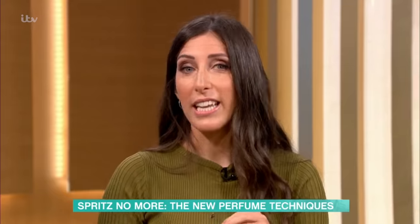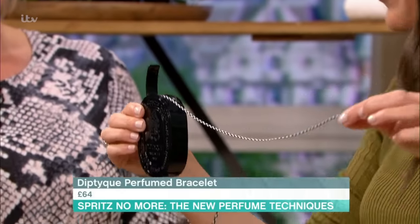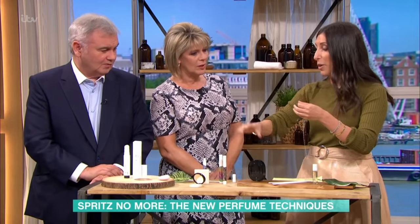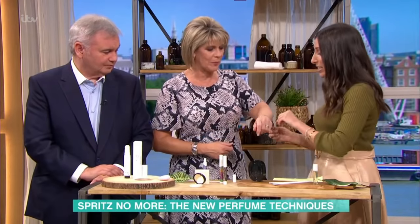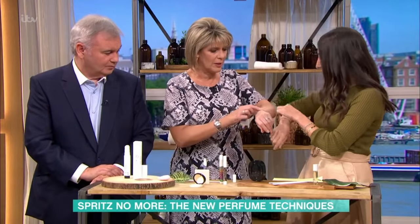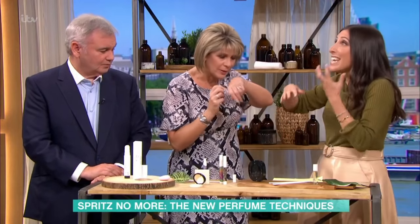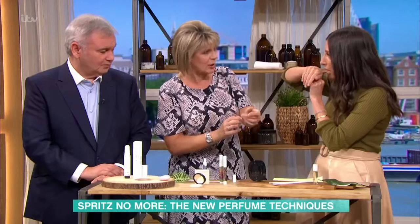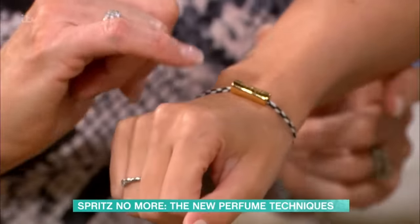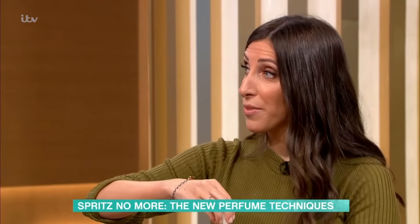This is Diptyque — famous for their candles and luxury fragrances — and this is a fragrance friendship bracelet. It looks a bit like dental floss but it comes with a gold clasp, making it fragrance jewellery. It gives you 30 uses. Just take it off before the shower. It's a really lovely, cool trendy bracelet and it smells delicious — you could even hang it in your car off the rear-view mirror.